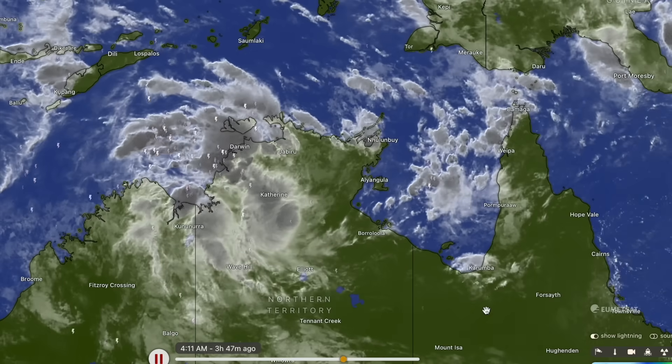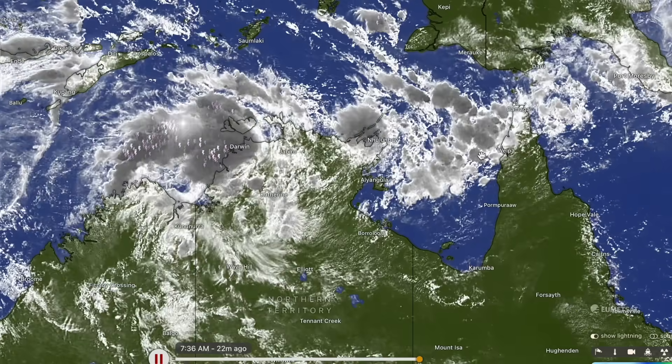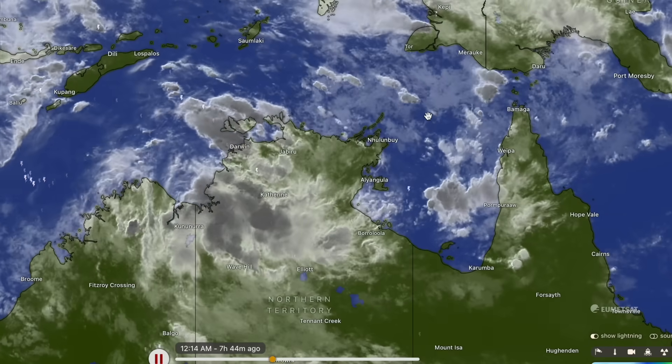Good morning, my name is Josh from Cyclones Oz and today we're going to continue to track the Gulf of Carpentaria system, because it's actually caught me off guard this morning that we're going to see this system form this week, about a day earlier than expected.